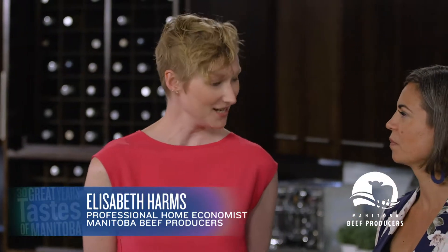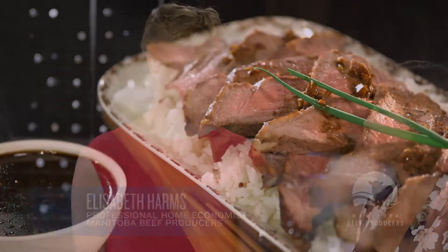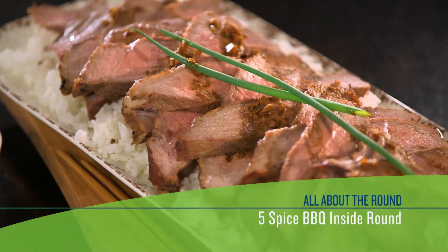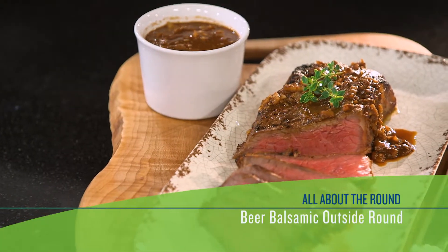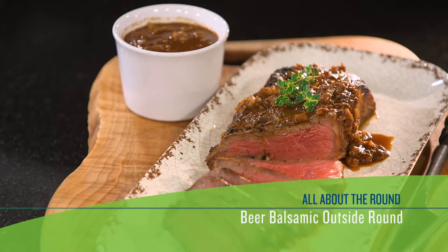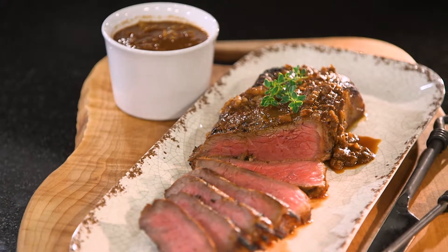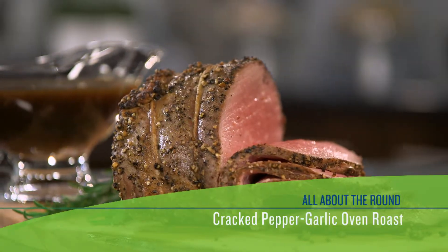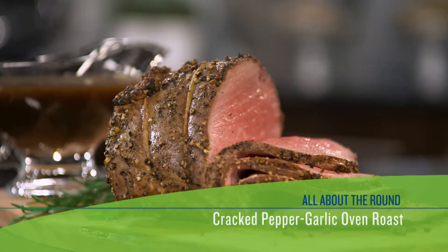So we started off with the inside round and did a five spice Asian style steak. Then we moved to the outside round, starting with the beer and balsamic — we had that on the grill and got those lovely char marks. That worked out really well. And then we ended off with that gorgeous cracked pepper garlic oven roast.